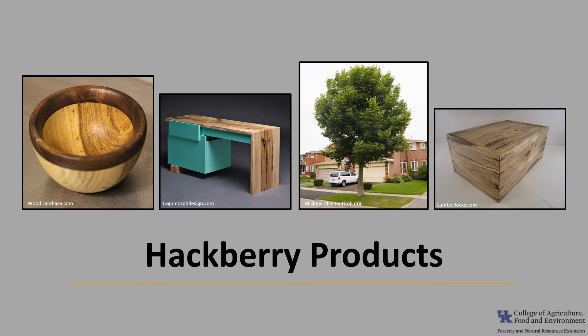Hackberry wood is of limited commercial importance, but good grades of hackberry wood are used for furniture, millwork, and some athletic equipment. The poorer grades of wood are used for crates and boxes, and the tree is also used in landscape plantings.